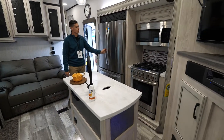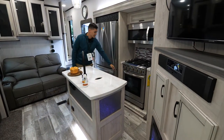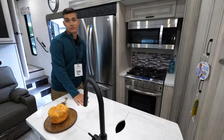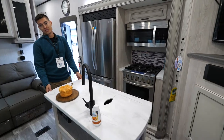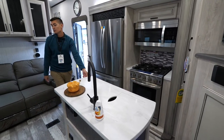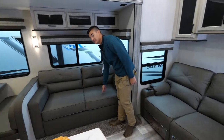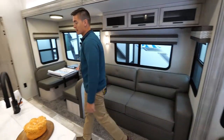We also have the Insignia freestanding range, which is the biggest oven in its class. We also complete most of our units with solid surface countertops, which is a nice residential touch. You have a pull-out sofa right here that will actually turn into seating, and your booth dinette can break down into extra seating as well.